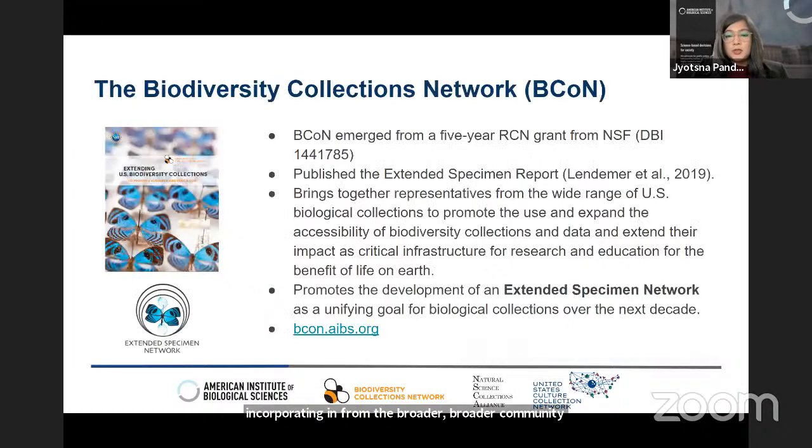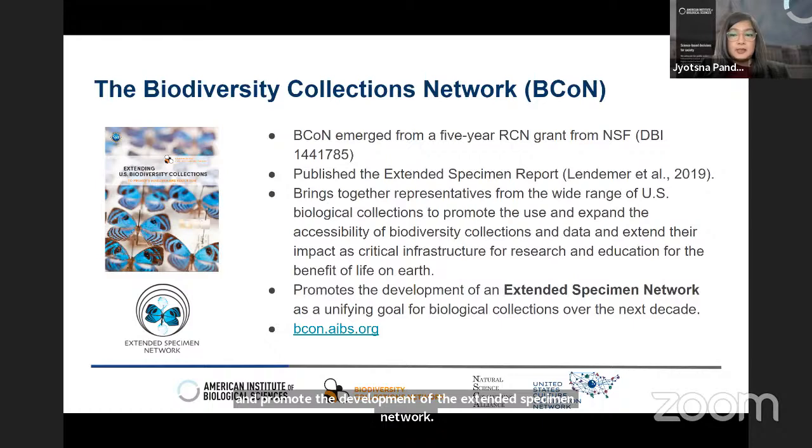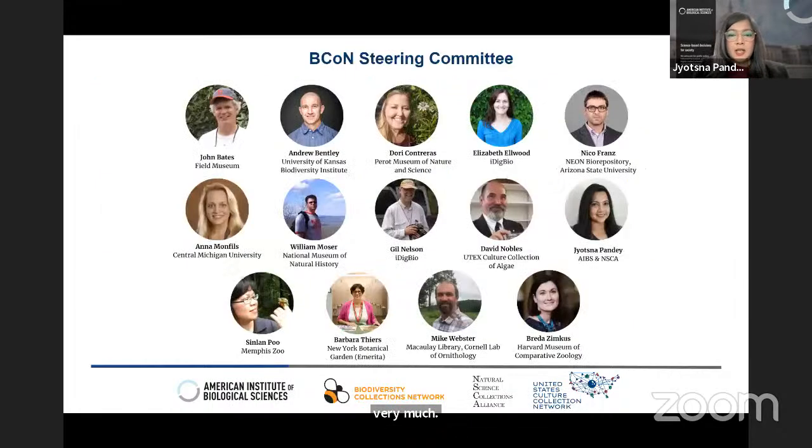BCON emerged from an NSF RCN grant awarded to AIBS that resulted in the extended specimen report released in 2019. The report issued a community-informed call for the development of an extended specimen network as a unifying goal for biological collections over the next decade. BCON brings together representatives from a wide range of U.S. biological collections and continues to advocate for and promote the development of the extended specimen network. The idea of a specimen management plan requirement very much supports this vision and thus our interest in this issue.